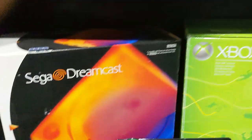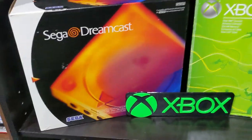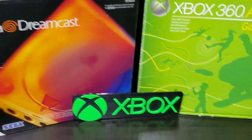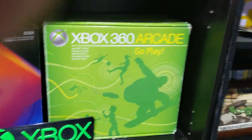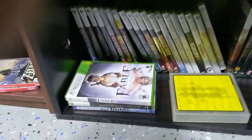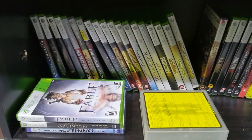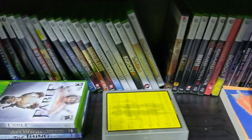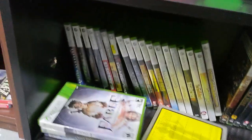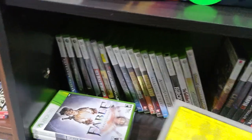Down here we have a complete-in-box Sega Dreamcast — the Dreamcast is out of it right now — an Xbox sign, and a boxed Xbox 360 Arcade. We have various Xbox 360 games, mostly just the ones I like. I don't play them as much anymore but it's cool to have.